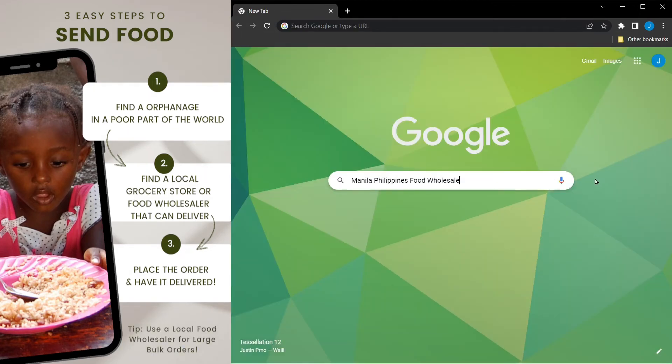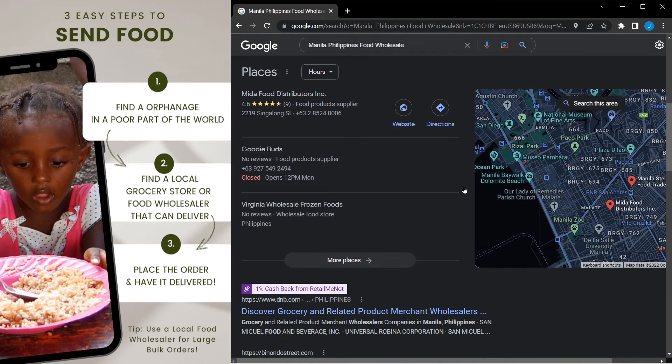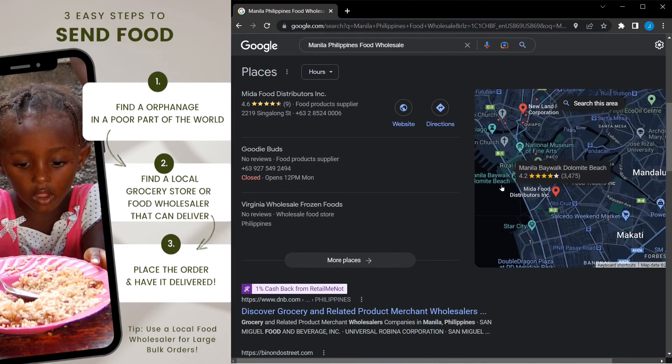Advanced tip: for larger bulk orders you definitely want to find a local food wholesaler. I personally have used a rice wholesaler in Manila Philippines called North Pasadena, and they have successfully delivered 33 out of 33 large bulk rice deliveries.